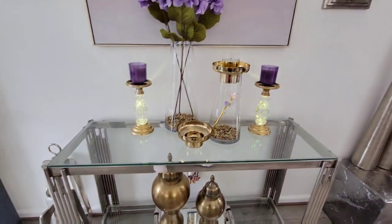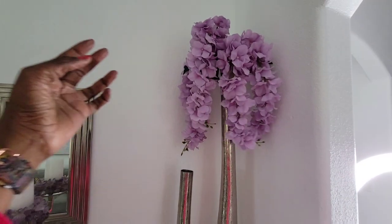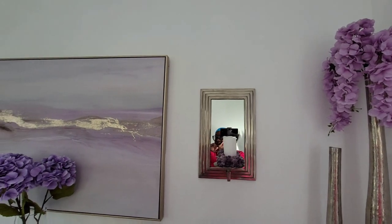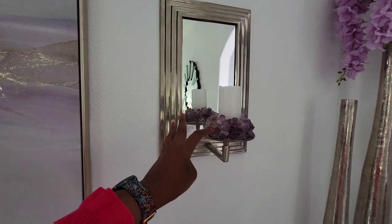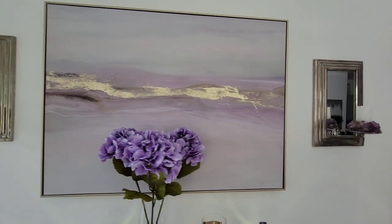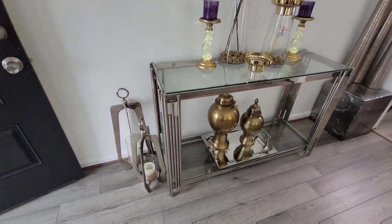Over on this side, these super cute vases came from Z Gallery. These flowers came from Michaels. Sconces came from Z Gallery, and these really pretty candle holders here also came from Z Gallery. The candles from HomeGoods, if I'm not mistaken. And these floor lanterns here came from Z Gallery as well.